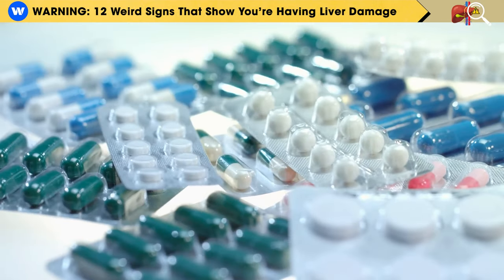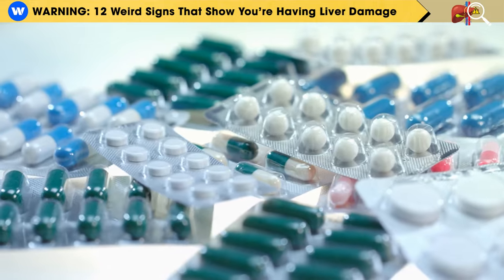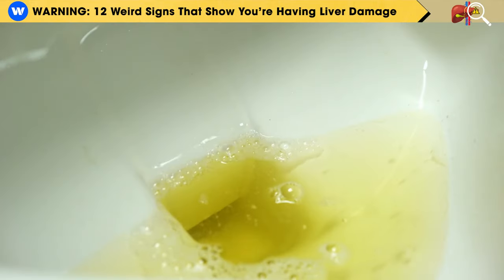Additionally, certain medications that can harm the liver, like antibiotics, sleeping pills, or birth control pills, may also lead to this color change in your urine.